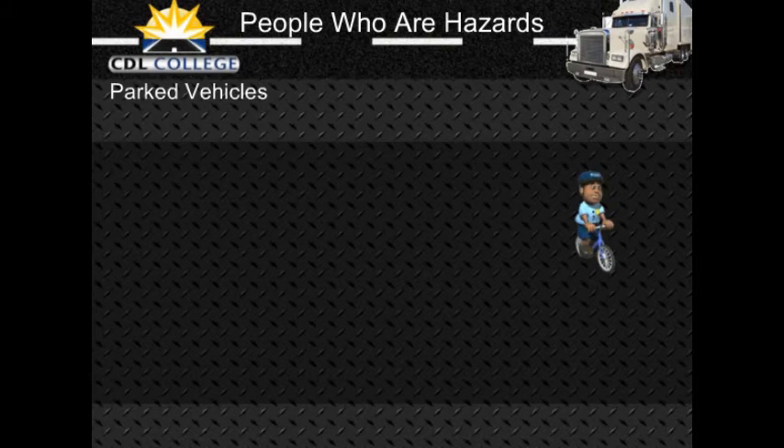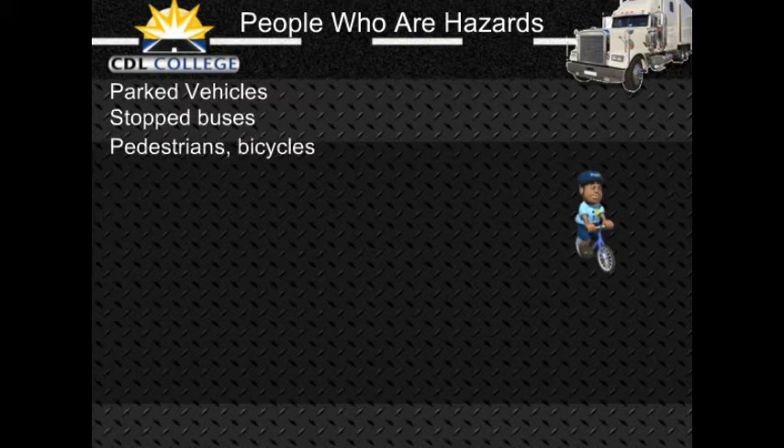Parked vehicles can be hazards, especially when people start to get out of them or they may suddenly start up and drive into your way. Watch for movement inside the vehicle or movement of the vehicle itself. Watch for brake lights or backup lights, exhaust, and other clues that a driver is about to move. Be careful of a stopped bus — passengers may cross in front of or behind the bus and cannot see you. Pedestrians and bicyclists can also be hazards. Walkers, joggers, and bicyclists may be on the road with their backs to traffic, so they cannot see you. Sometimes they wear portable stereos with headsets so they cannot hear you either.